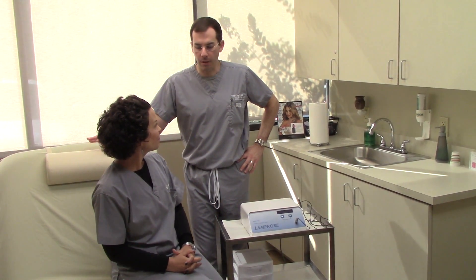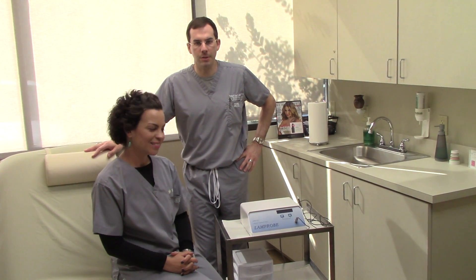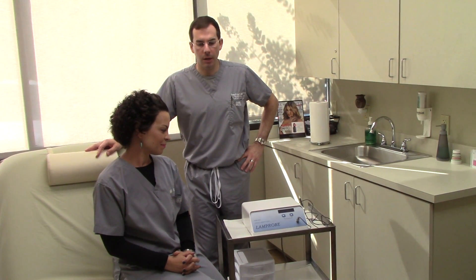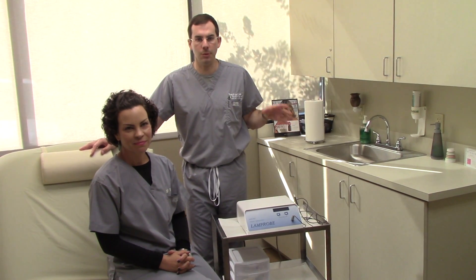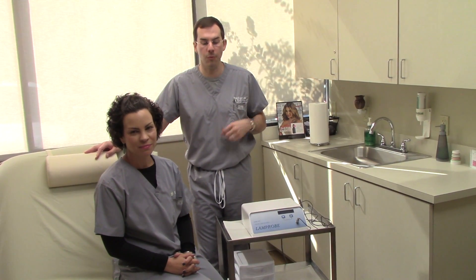This is a treatment that is very safe, but the beauty of getting it done here at Siler Skin is that I'm heavily involved. I'm always going to see you first as a patient, and since I'm not a dermatologist and I don't do anything with skin cancer, we always make sure that our patients see one of the dermatologists we refer to in town for a skin cancer screening first before we remove anything.